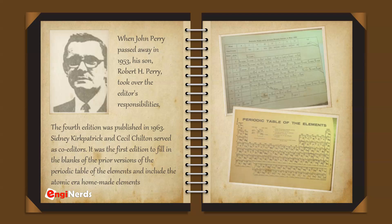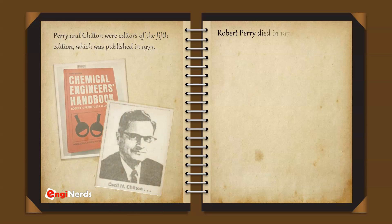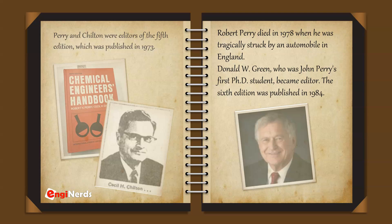The fourth edition was the first to fill in the blanks of prior versions of the periodic table of elements and include the atomic era man-made elements. Perry and Chilton were editors of the fifth edition, published in 1973. Robert Perry died in 1978 when he was tragically struck by an automobile in England. Donald W. Green, who was John Perry's first Ph.D. student, became editor, and the sixth edition was published in 1984.